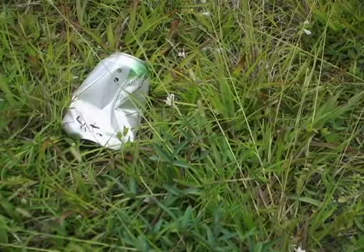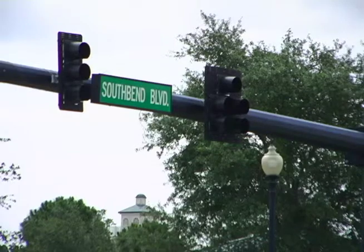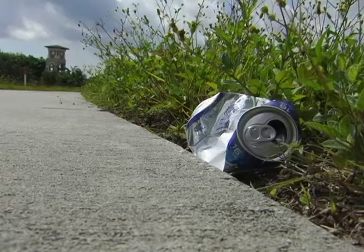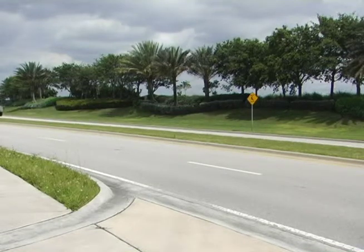This well-traveled road leads motorists to the popular Jessica Clinton Park, plus exits from the Turnpike and I-95. Litter collects along both sides of South Bend. This pretty stretch of roadway could really use some extra attention.